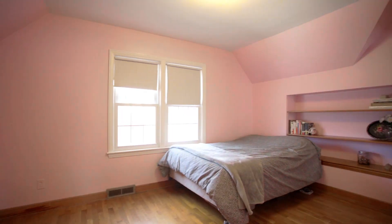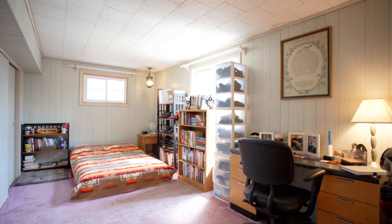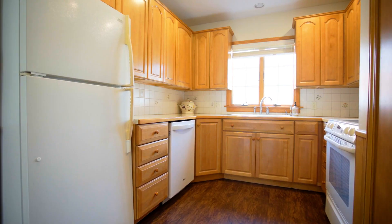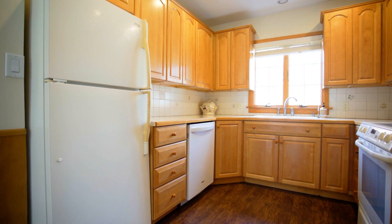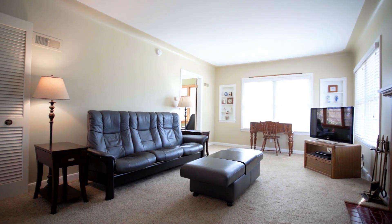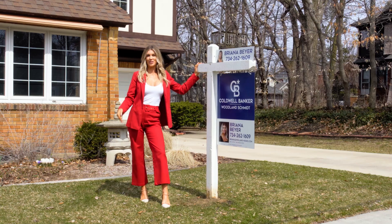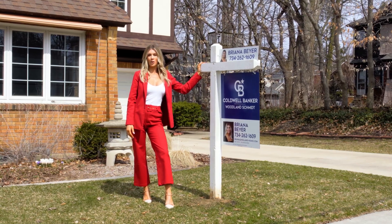There are three bedrooms, one and a half bathrooms, and plenty of ways to modernize this home to maximize its potential and charm. If you don't buy it, I might have to — call today to tour this quaint home ASAP.